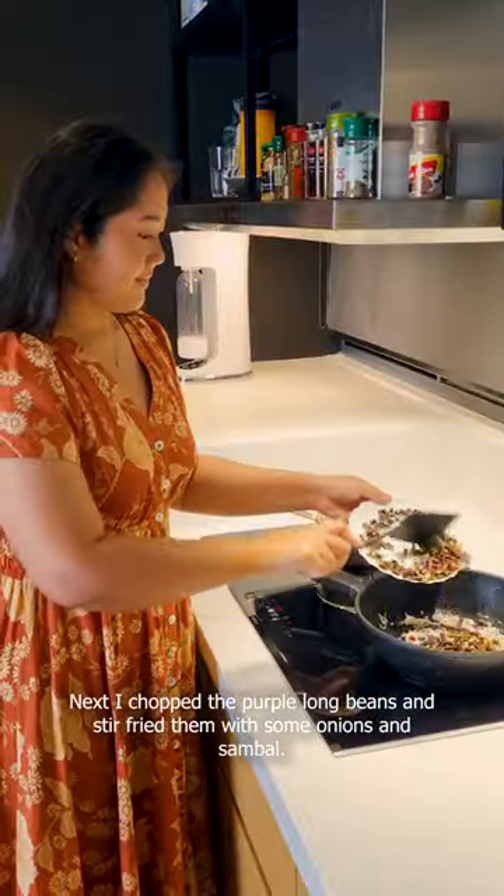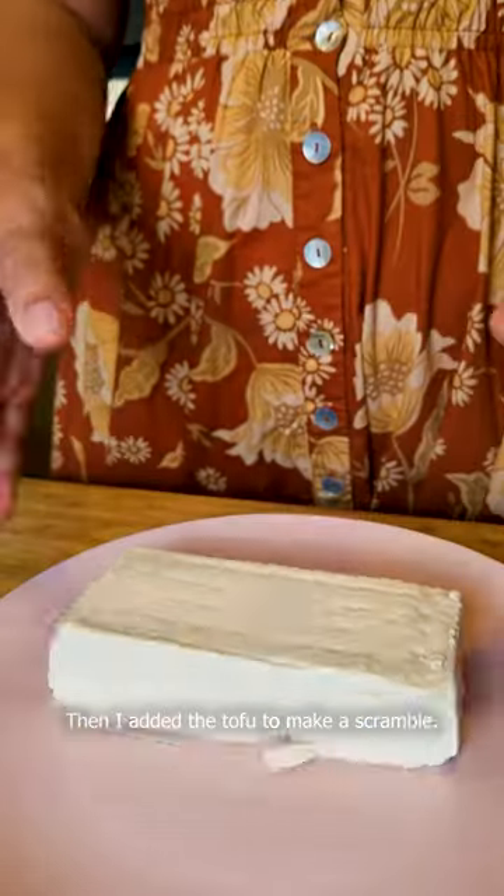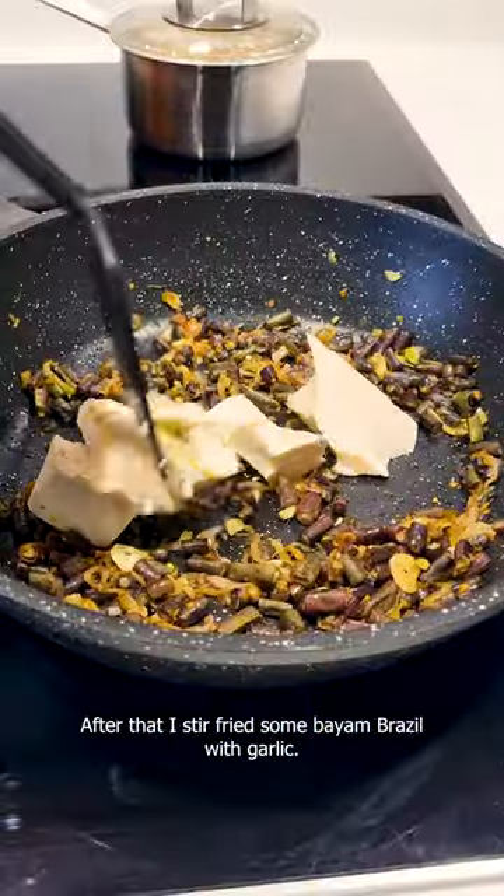Next, I chopped the purple long beans and stir-fried them with some onions and sambal. Then I added the tofu to make a scramble. After that, I stir-fried some bayam brazil with garlic.